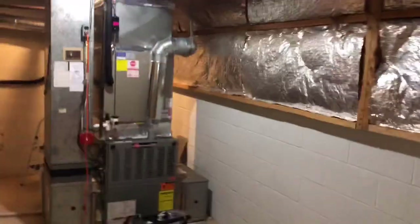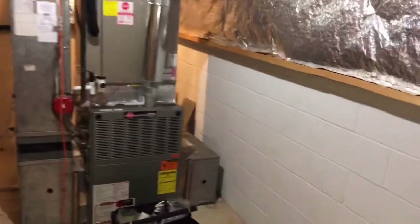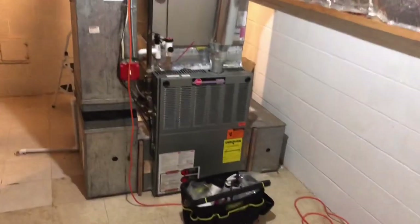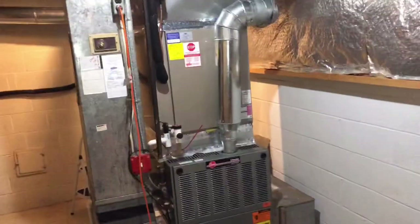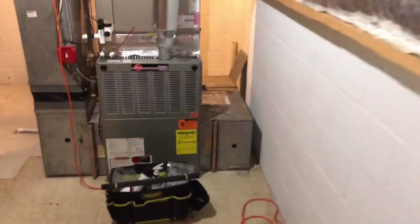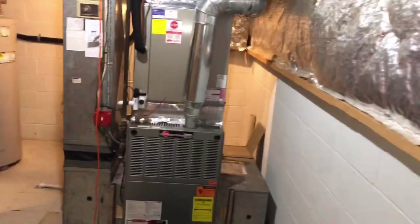We're in the process of cleaning the air ducts. This is a big house and it has just one system. Usually for bigger houses, they build two systems — one in the attic, one in the basement. But as you can see, this is a pretty big air handler, so it's enough for this big house.